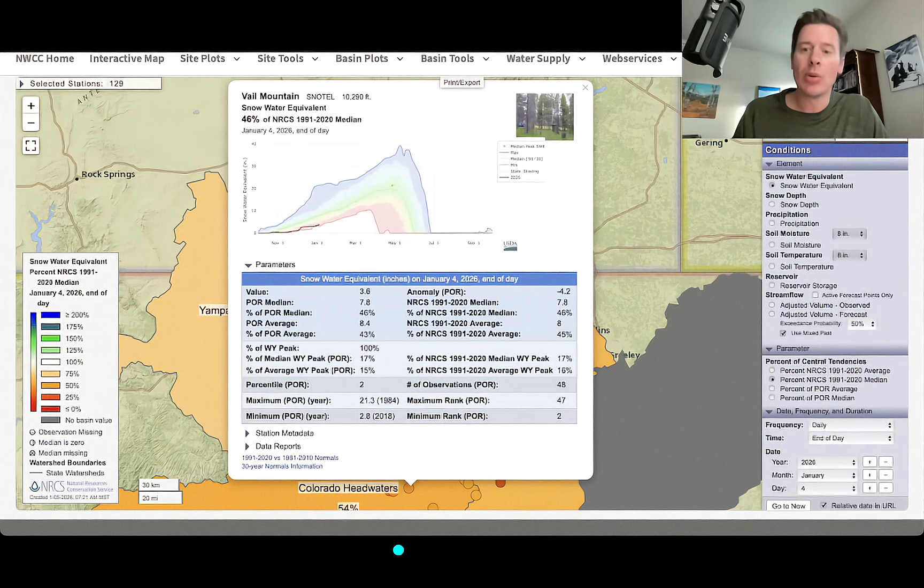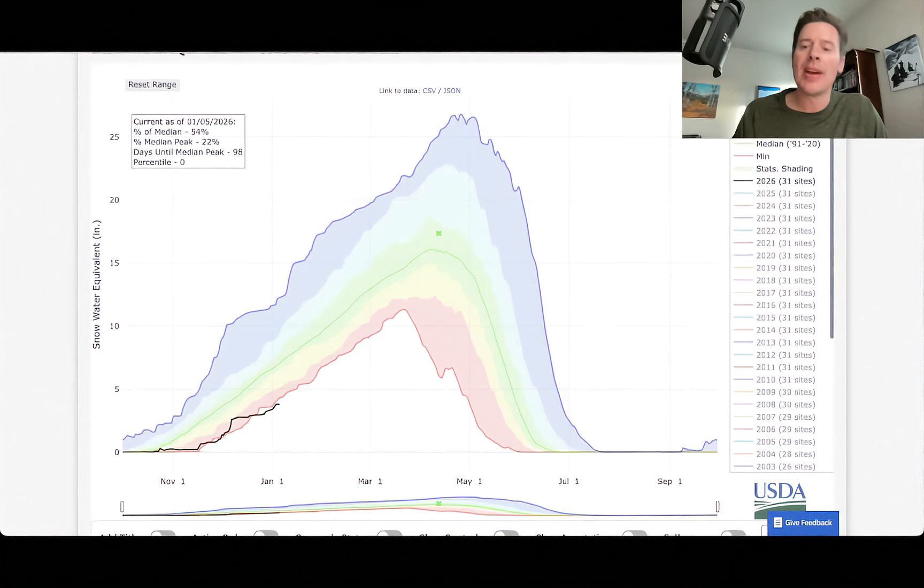Right now, when you look at that snowpack at Vail Mountain, it's the second worst on record — second lowest on record — only behind 2018 to this point. When you look at the entire Colorado River Basin, it is the worst. Look at the black line: it is below the red, which is the minimum for the 30-year period, or at least as far as records have been kept. So for the basin overall, this is the lowest we've seen on record. For Vail Mountain, it's the second.